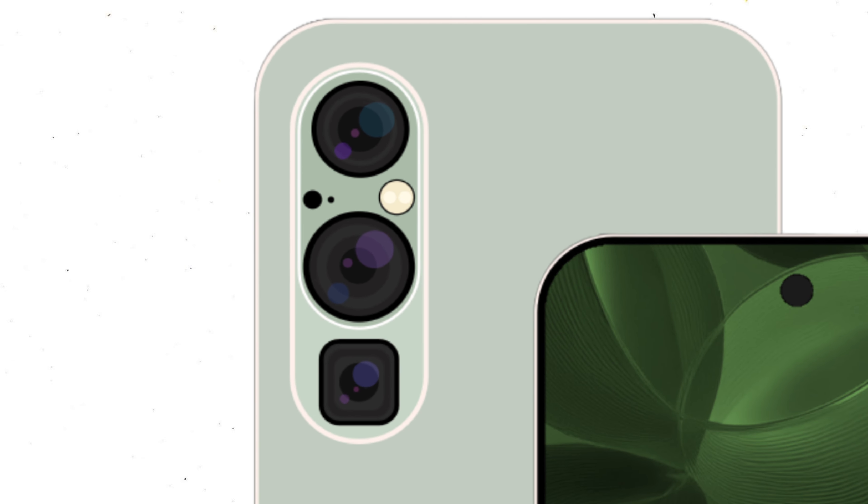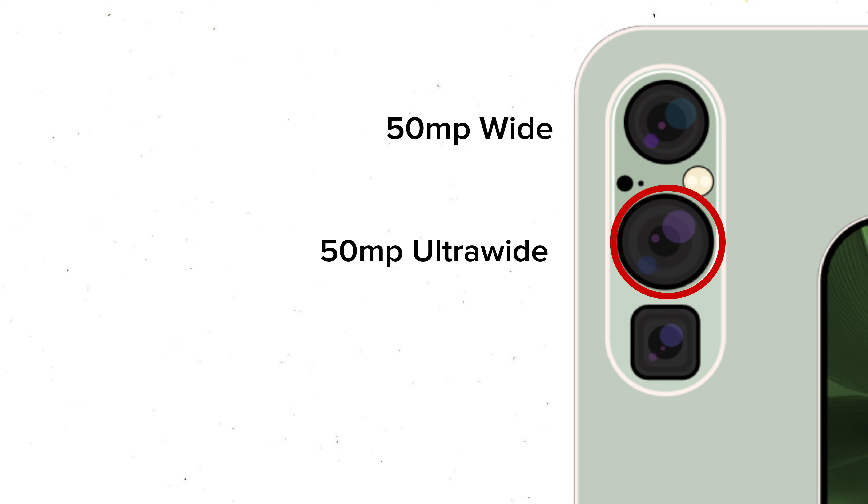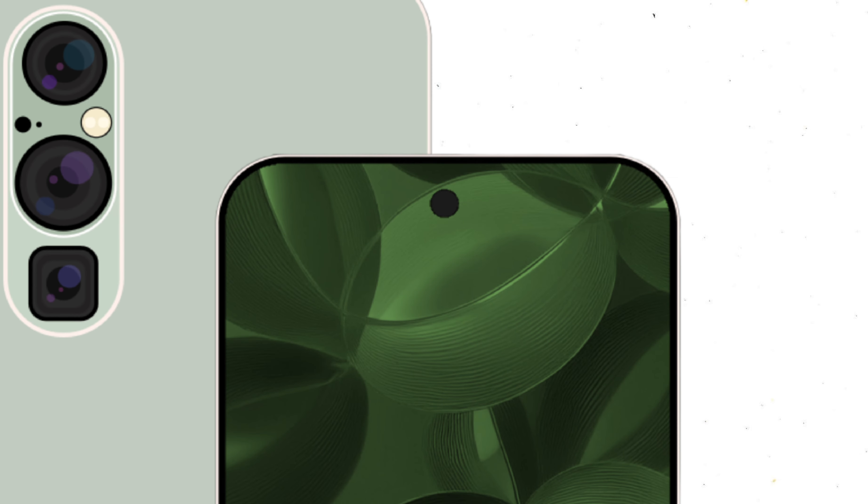These are the most advanced cameras ever seen on a Neaton phone. The Pro and Pro Plus come with a 50 megapixel wide, 50 megapixel ultra wide, and a 48 megapixel 5x zoom telephoto lens, and a stunning 36 megapixel selfie camera.